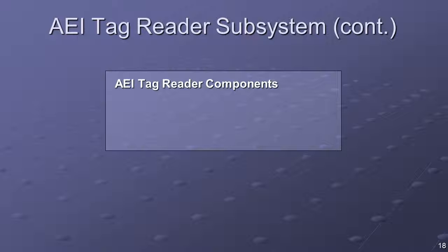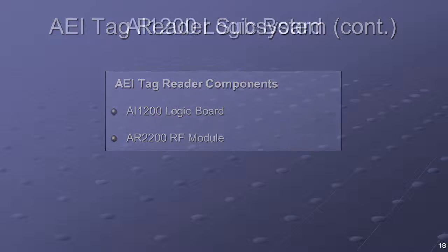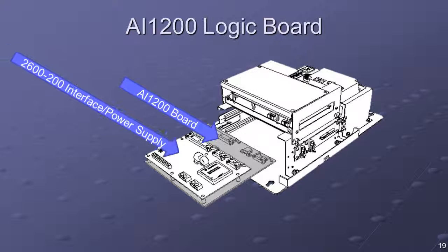The two major tag reader components are the AI-1200 logic board and the AR-2200 RF module. The AI-1200 is housed within the 2600 AEI controller module, and the AR-2200 is housed in the 2600-750 RF module. The AI-1200 logic board is paired with the 2600-200 interface power supply in a board stack configuration. The board stack can be accessed from the upper docking bay of the 2600-500 controller chassis.